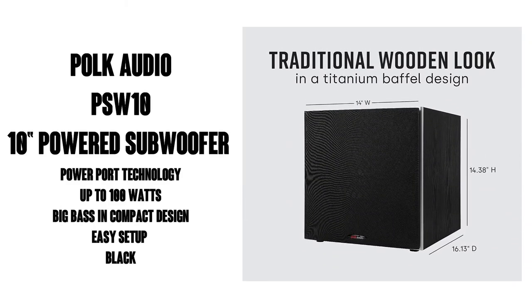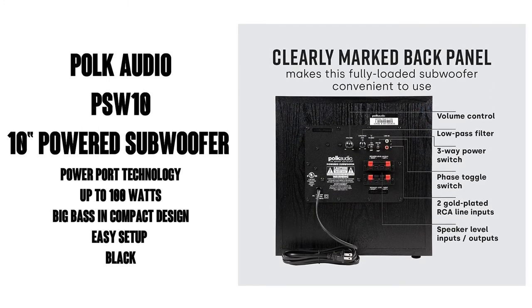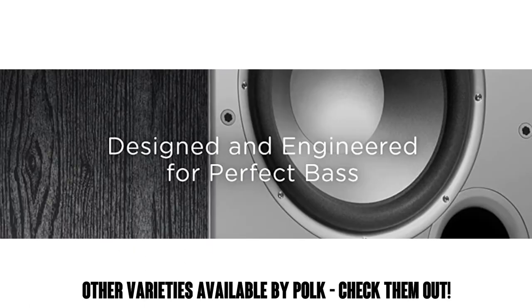Hey, this is Watson from 9-1-1 Studios. Today we're going to take a look at the Polk Audio PSW10 10-inch powered subwoofer with PowerPort technology, up to 100 watts, big bass, and a compact design with easy setup with home theater systems.